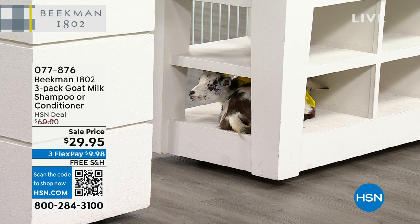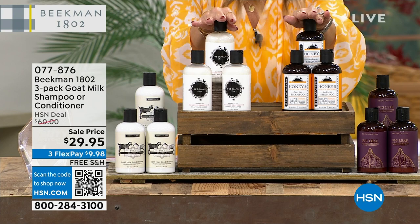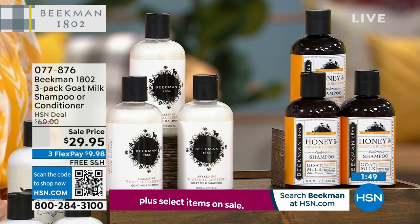In shampoos — $20 a bottle, full-size — you choose Honeyed Grapefruit or Honeyed Orange Blossom. Honeyed Orange Blossom is a lighter floral, lighter citrus with honey and a little peony. These are great for the entire family, not too floral. Grapefruit is a little more citrusy — a ruby red grapefruit — but both are very light. Both are 50% off. If you want to stock up today, you can get six bottles for the price of three.